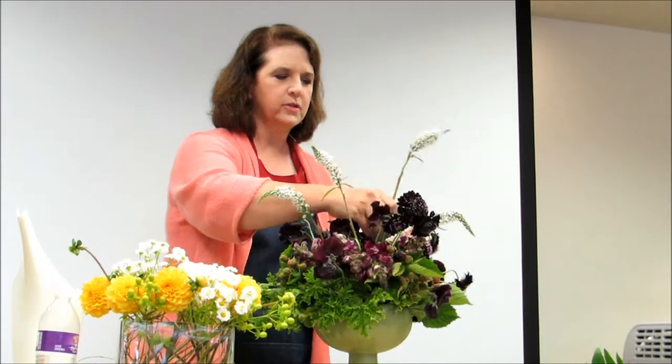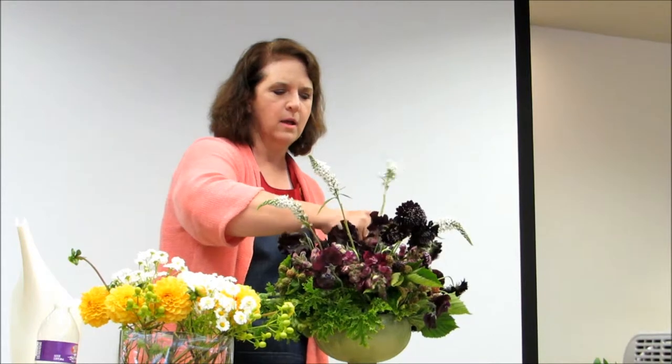I had a lot of pushback from editors and publishers saying, 'That's fine if you live in Santa Barbara and can have flowers year-round, but what about colder climates?' It was November and I thought, 'I know I can get an arrangement every week for a year out of my own garden or from flower farmers that I know.'